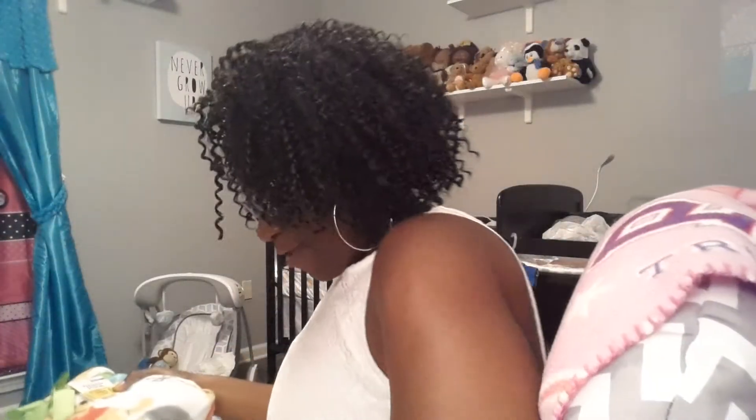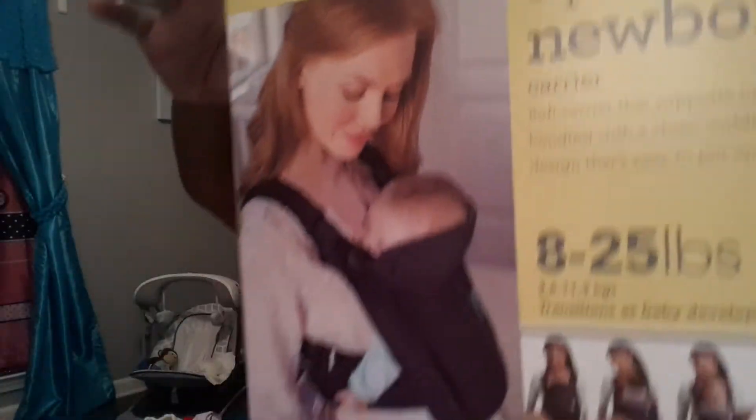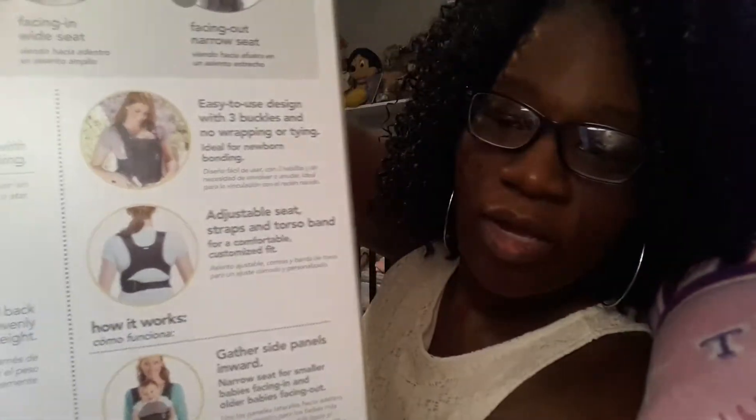I got this Winnie the Pooh blanket that was on clearance for eleven dollars, so I grabbed that. I also wanted to try out this carrier - it's the same brand as my other carrier but this one is strictly for newborns. I'm going to try to put it on and give you guys a little demo with it.